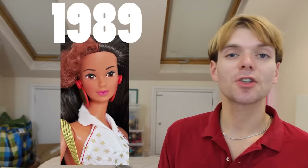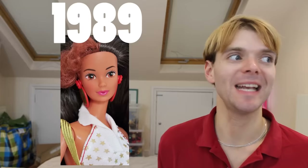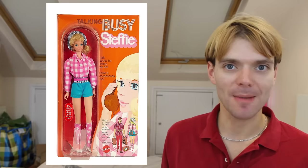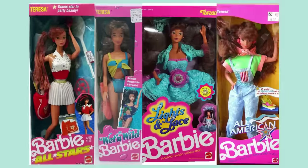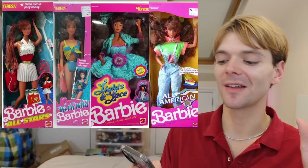Then in 1989 Teresa was given the Steffi face mold — a face mold that has been used so many times by Barbie, Midge, Christy, Teresa, and so many of Barbie's friends and family members. Teresa used the Steffi face mold for All Stars Tennis Teresa, Wet n' Wild Teresa, Light n' Lace Teresa, and All American Teresa. These late 80s, early 90s titles for the dolls are so iconic.